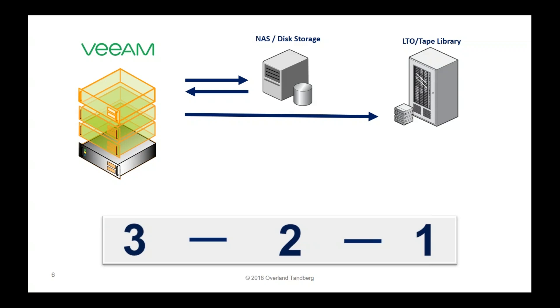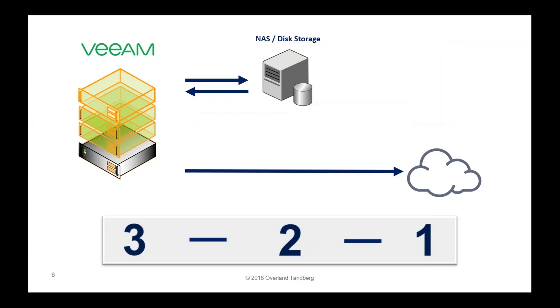A very common setup is: you have your Veeam backup server on the left, and in the middle your NAS or local disk storage. The first initial backup is backup to disk — very convenient, very easy, very fast — and it handles the daily data protection needs. If something goes wrong in your production system, you can easily and quickly recover. Then you typically have an off-site copy, done in some cases to tape libraries or LTO. These days, that off-site copy has been replaced for some customers with cloud backup.